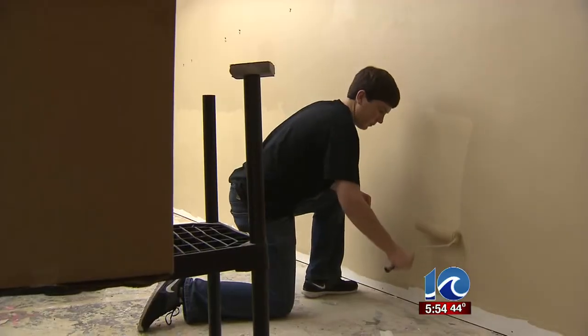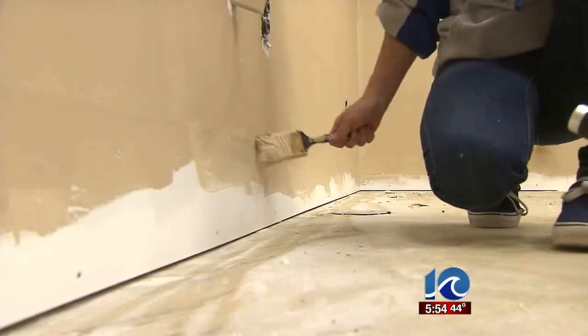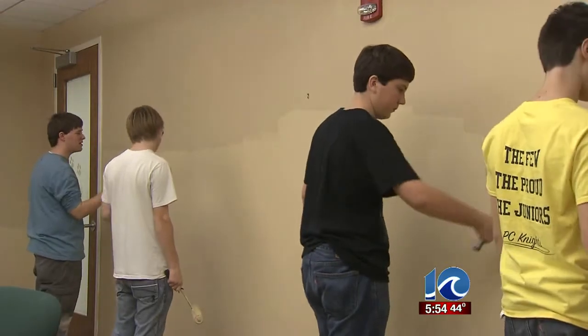And helping out is key to getting the Virginia Living Museum back to the way it was. In Newport News, Joel Hilton, 10 Your Side. The Virginia Living Museum is open and welcomes any and all visitors, and you can even get a discounted entrance rate as they undergo final renovations.